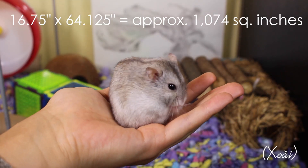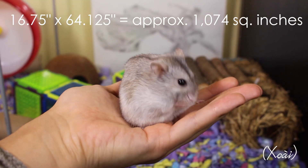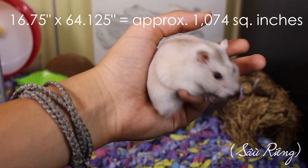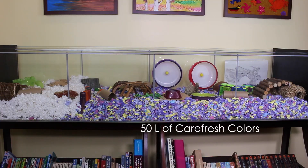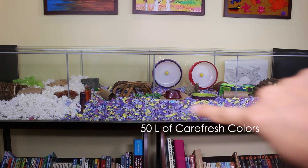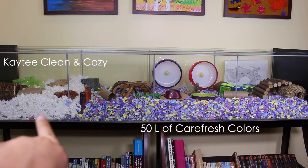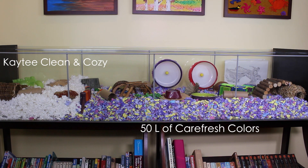The Ikea DTOF measures 16 and three quarter inches by 64 and an eighth inch, giving them a grand total of about 1,074 square inches. On the right side they have their Carefresh colors, and I used an entire 50 liter bag. On the left side they have their KT Clean and Cozy.